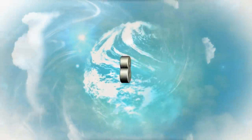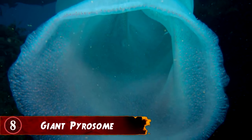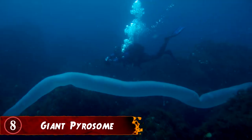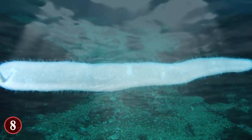Number 8: Giant Pyrosome. The giant pyrosome is known as the unicorn of the sea, because while it is known to exist, there have not been many who have gotten to see it up close, let alone take photos and videos of it. Yet that's exactly what happened off the coast of Tanzania in August of 2013.